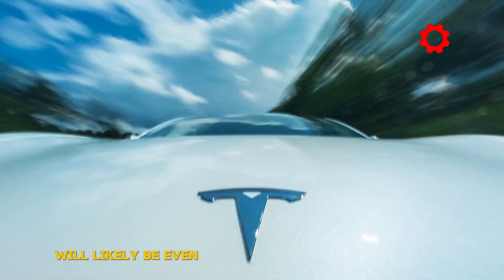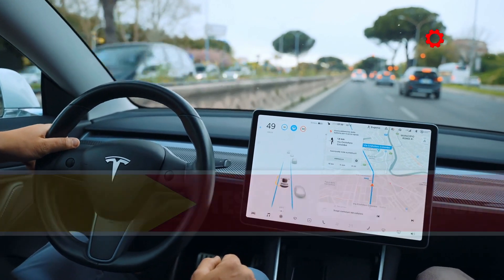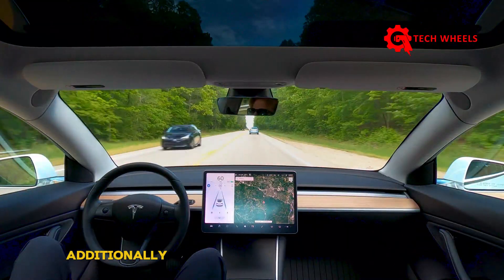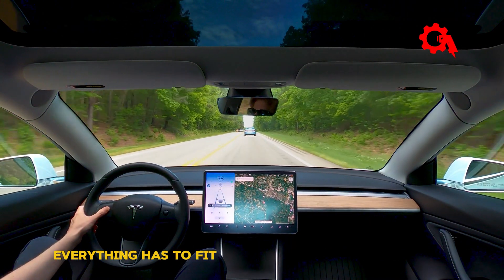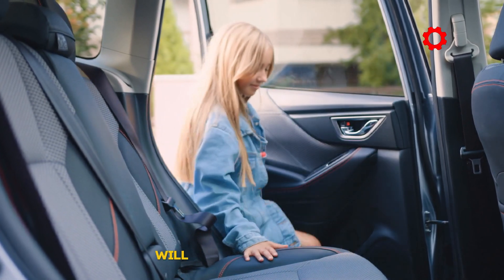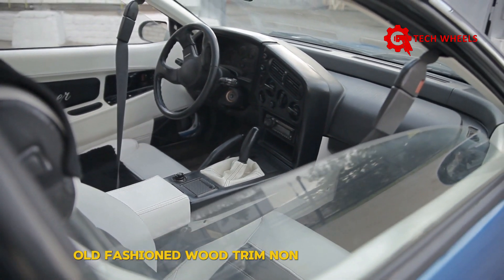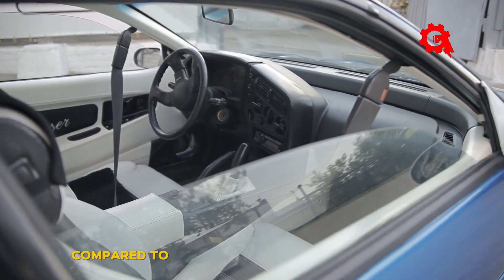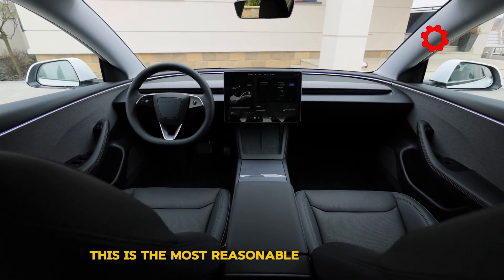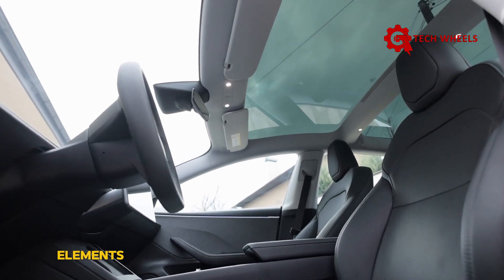Simplification will definitely extend beyond the exterior — the interior will likely be even more streamlined than expected. Regarding the interior, you can expect the Model 2 to have enough space for 5 people, but it will be less comfortable due to its smaller size compared to the Model 3. Don't anticipate high-end features; everything has to fit within the $25,000 price point. Interior materials from the dashboard to the door handles will likely be quite basic. Tesla may opt for a simpler steering wheel, old-fashioned trim, non-ventilated seats, and a smaller 12-inch touchscreen compared to the 15.5-inch screen on the Model 3.